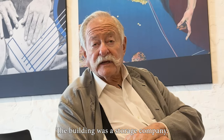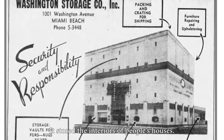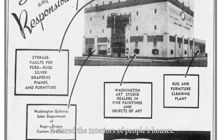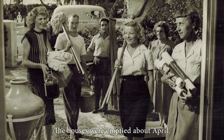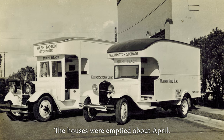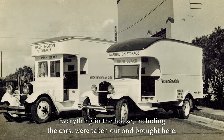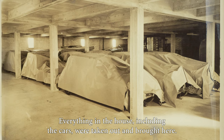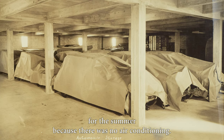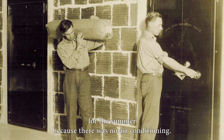The building was a storage company — it stored the interiors of people's houses. The houses were emptied about April. Everything in the house, including the cars, were taken out and brought here.